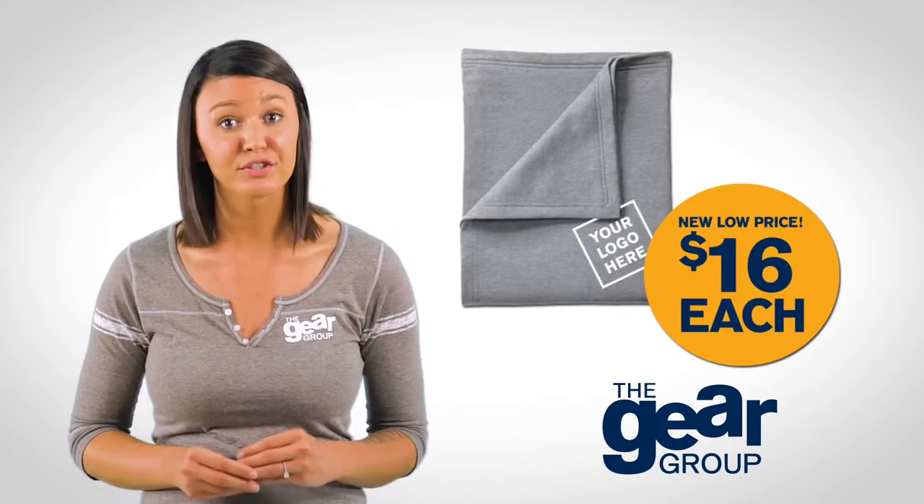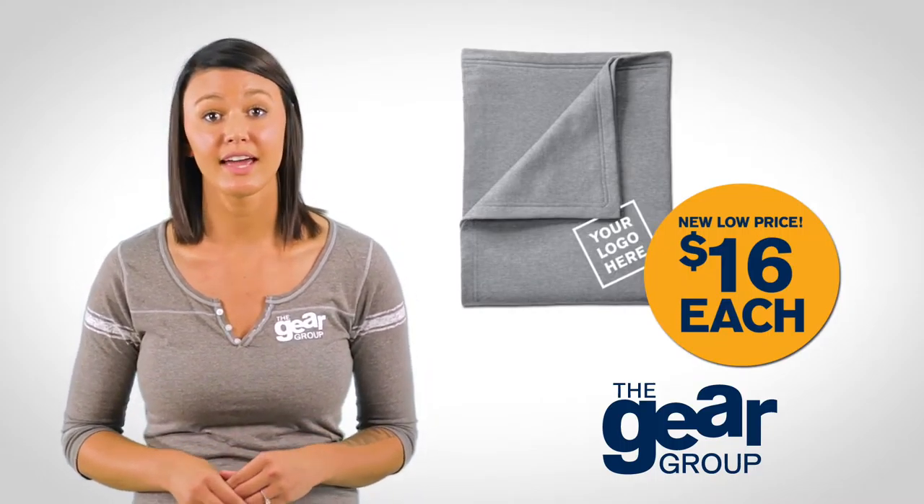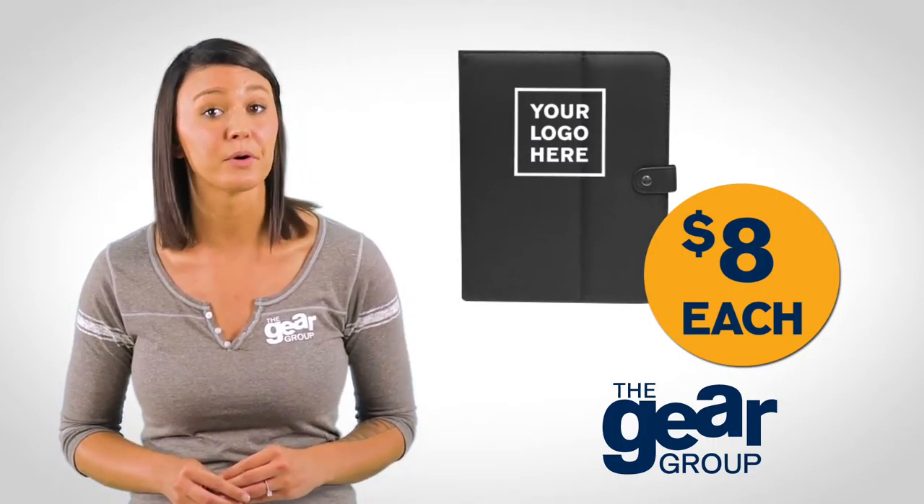These sweatshirt blankets are popular for school sports and cost about $30 each. iPad covers start at $8 each and are adjustable to fit most electronics.